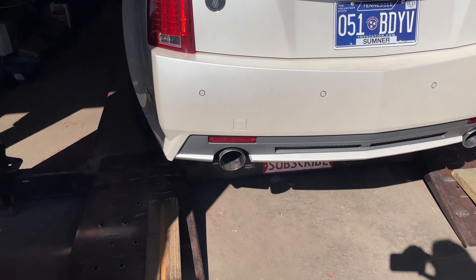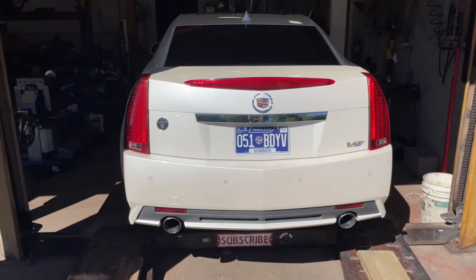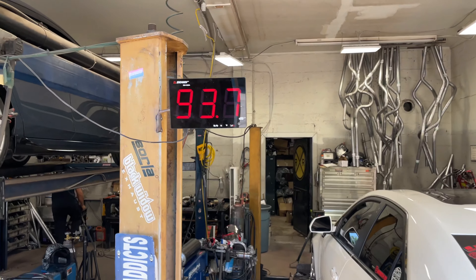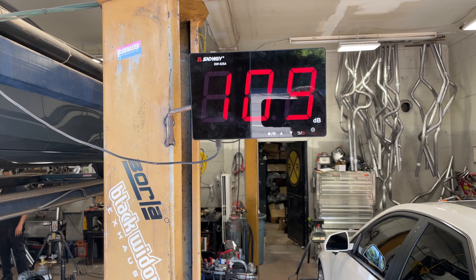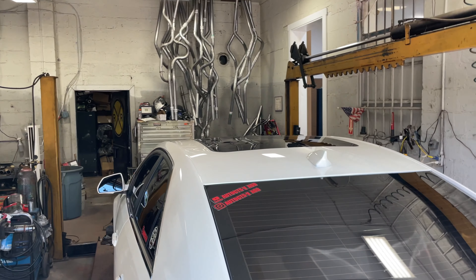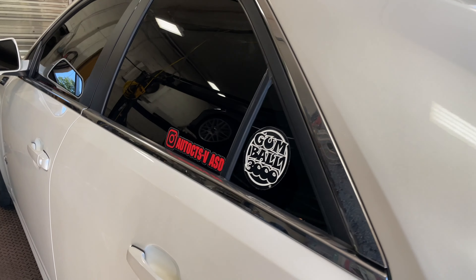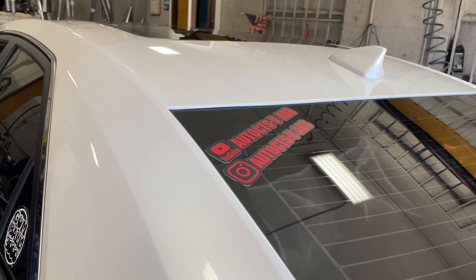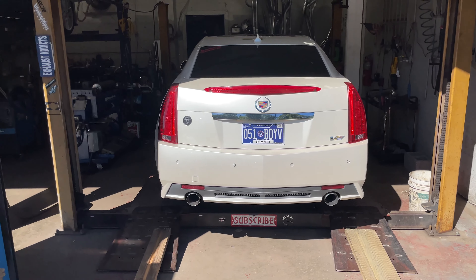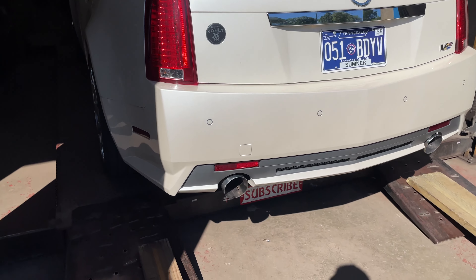Oh man, that's nice! Again — wow. Here are the sound decimals: 121. If you guys want to follow his build, his YouTube and Instagram are on both sides. 121 on the sound decimals — that is insane!